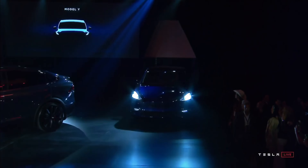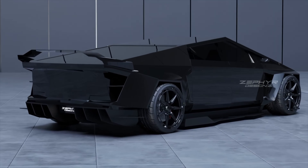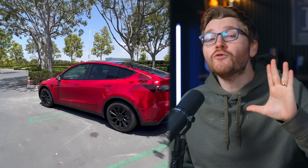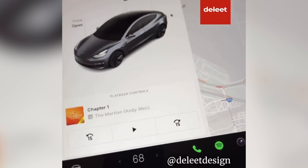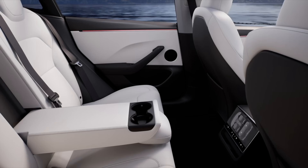Elon just confirmed an all-new Model Y is coming, but it's not the Model Y Juniper — something bigger, something better, but also probably way more expensive. Plus, Tesla continues with discounts, incentives, and some all-new freebies for all Tesla owners worldwide. We're also just weeks away from the biggest Tesla update of the year — the 2024 holiday update — and there are some small hidden changes with 2025 Teslas.